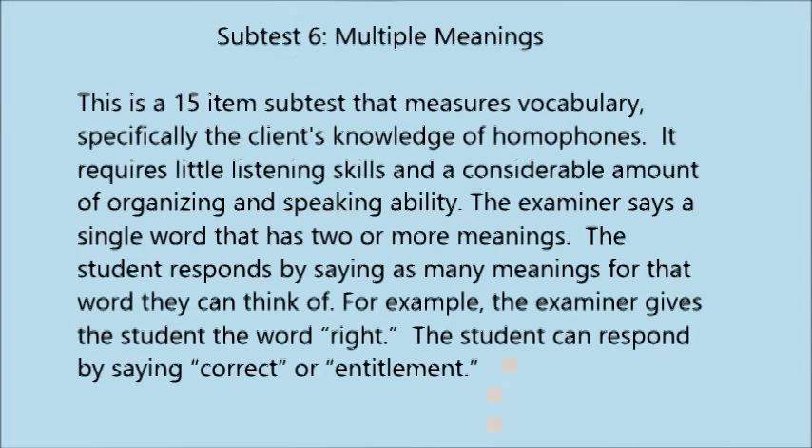Subtest 6: Multiple Meanings. This is a 15-item subtest that measures vocabulary, specifically the student's knowledge of homophones. It requires little listening skill but a considerable amount of organizing and speaking ability. The examiner says a single word with two or more meanings, and the student responds by saying as many meanings as they can. For example, the examiner gives the word 'right,' and the student can respond by saying 'correct' or 'entitlement.'